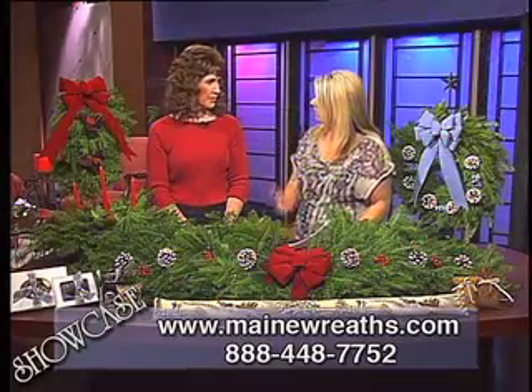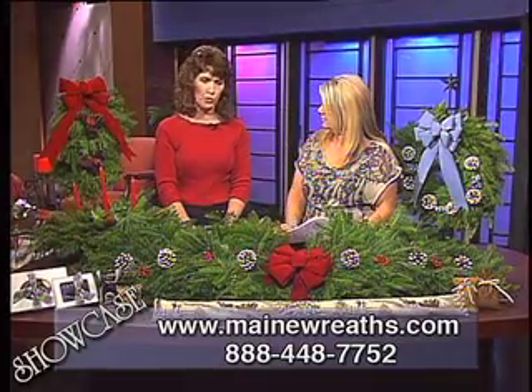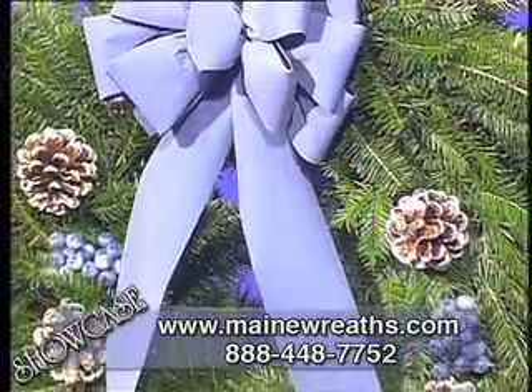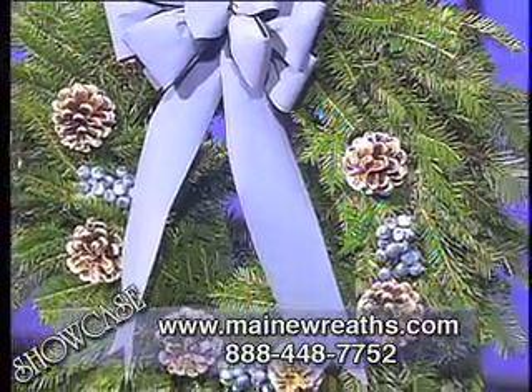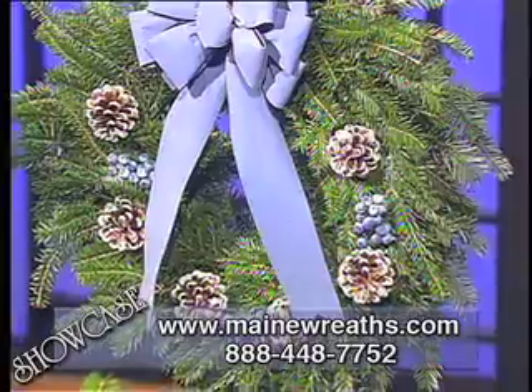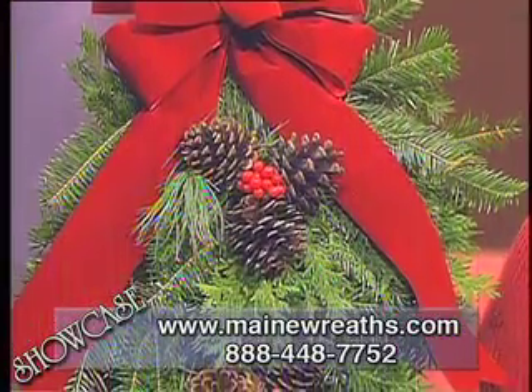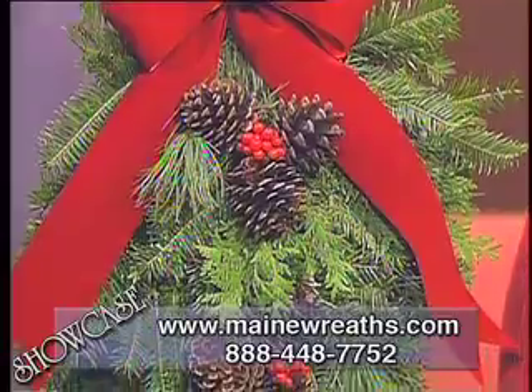Now, talk to me a little bit about price range. How do you price these? The price range that we have here today ranges from $24.95 to $38.95. We have a huge selection of different products on our website, and they'll range from $6, starting with chocolates, to $54.95.